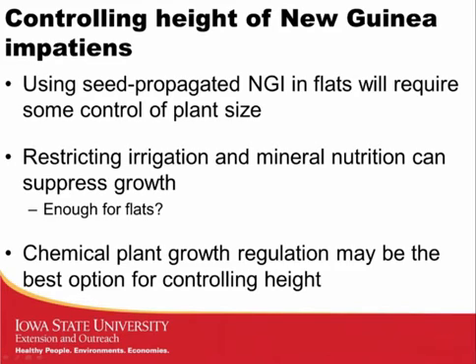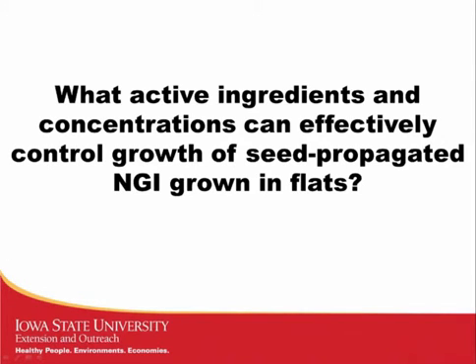Putting these seed-propagated New Guinea Impatiens into flats is going to require some changes in production — primarily, how are we going to control the growth of these plants? New Guinea Impatiens, whether seed or veg propagated, are generally larger plants. Work that Dr. Whipker has done has shown that you can affect growth using nutrition or fertilizers, and we can also restrict irrigation to try and control growth, but I'm a little skeptical about whether that produces enough control to downsize plants for flats. Chemical plant growth regulation would be a great tool, so the question is: what active ingredients and at what concentrations can effectively control the growth of seed-propagated New Guinea Impatiens grown in flats? I'll use the abbreviation NGI throughout the presentation.